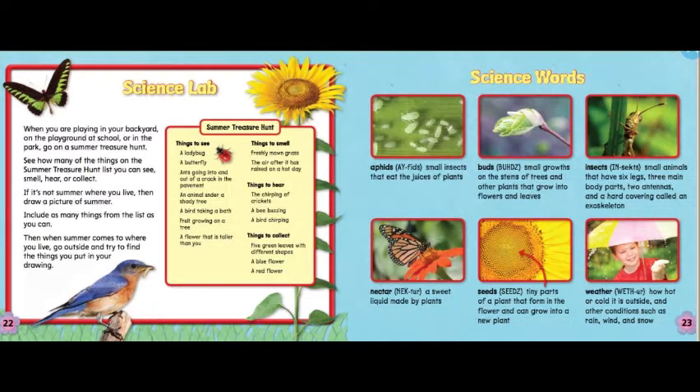Science lab. When you are playing in your backyard, on the playground at school, or in the park, go on a summer treasure hunt. See how many of the things on the summer treasure hunt list you can see, smell, hear, or collect. If it's not summer where you live, then draw a picture of summer. Include as many things from the list as you can. Then when summer comes to where you live, go outside and try to find the things you put in your drawing.